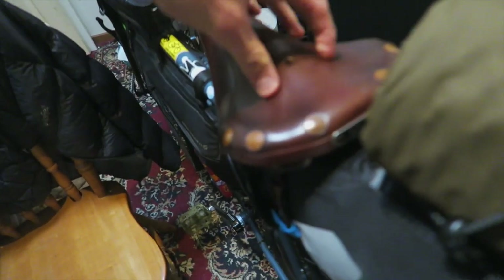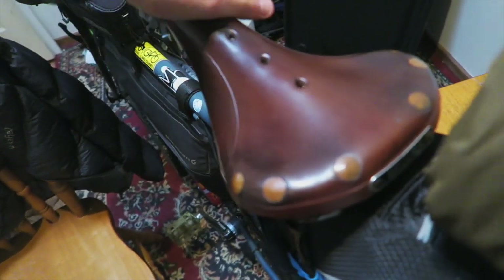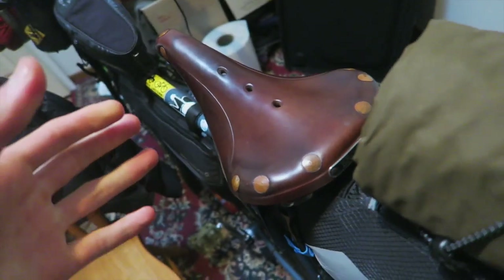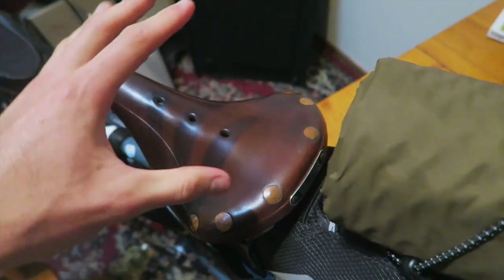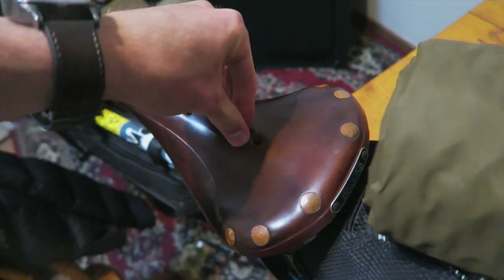It also does have quite a lot of flex. You would think it'd be hard, but it has a bit of flex in the saddle. If I push down here, you can see that flex, which is great for absorbing the bumps and things like that. So if you're riding and you hit some bumps, this thing's just going to sort of move around slightly and provide just that little bit of extra added comfort.